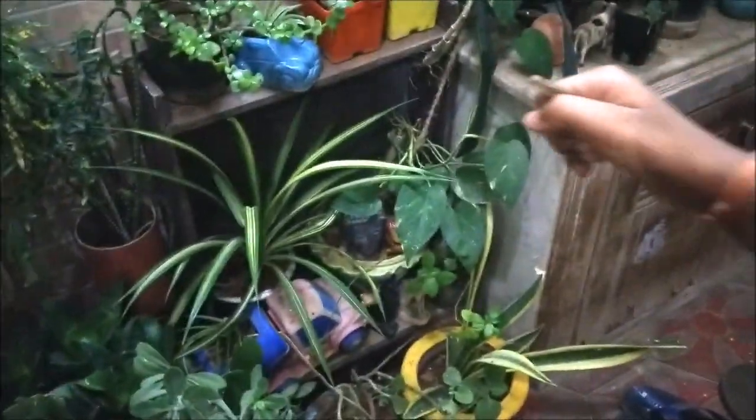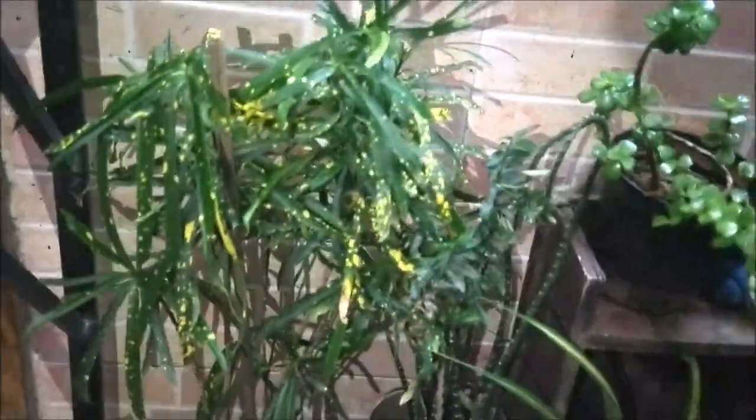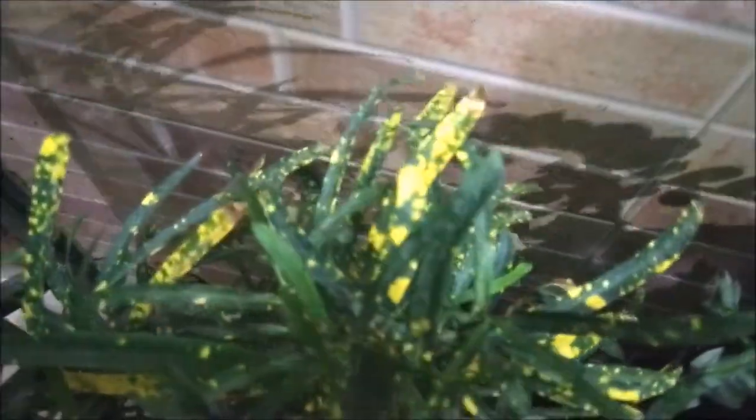See, they are so cute! Now we are going to release them here — two we are going to release here. And this is another one — we are going to release them down here as there is a lot of cover for them.